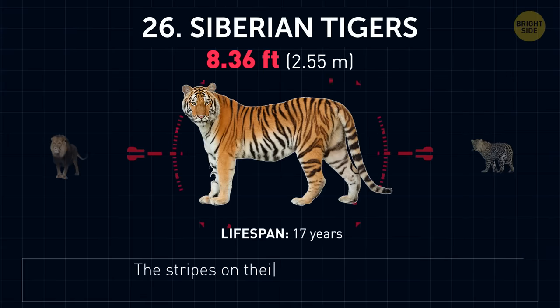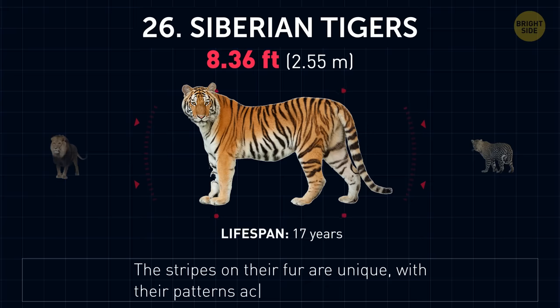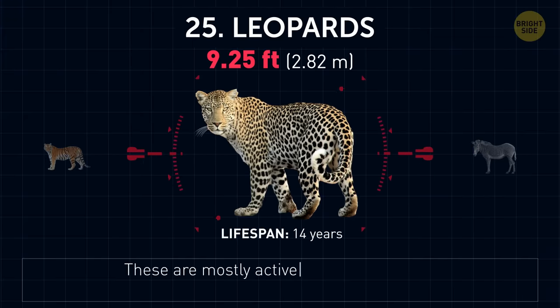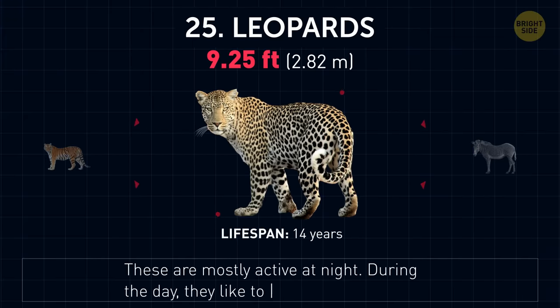Siberian tigers. The stripes on their fur are unique, with their patterns acting as fingerprints. Leopards. These are mostly active at night. During the day, they like to rest on tree branches.